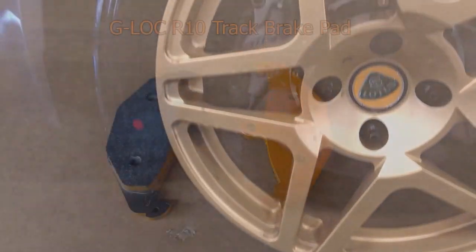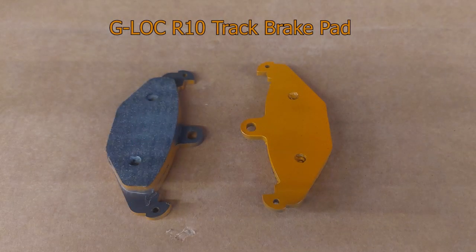The R10 is really more of a mid-level track day pad. I actually run that pad on the street because I'm willing to tolerate a little bit of squealing occasionally. What I get in return is much more aggressive stopping power and capability. I like to run the R10s on the street, and then when I go to the track it works wonderfully.